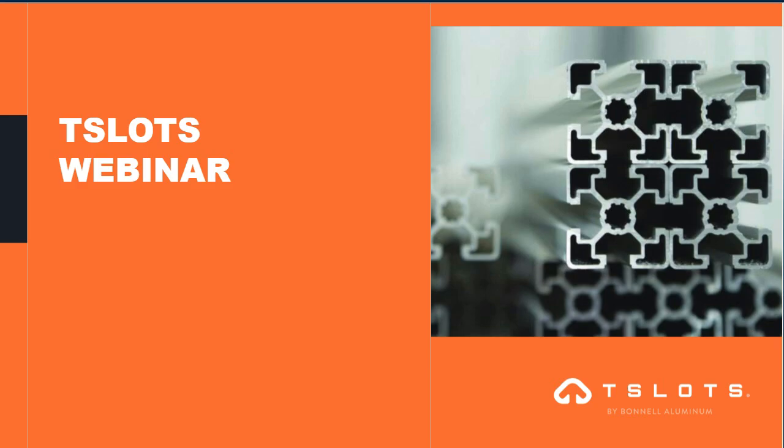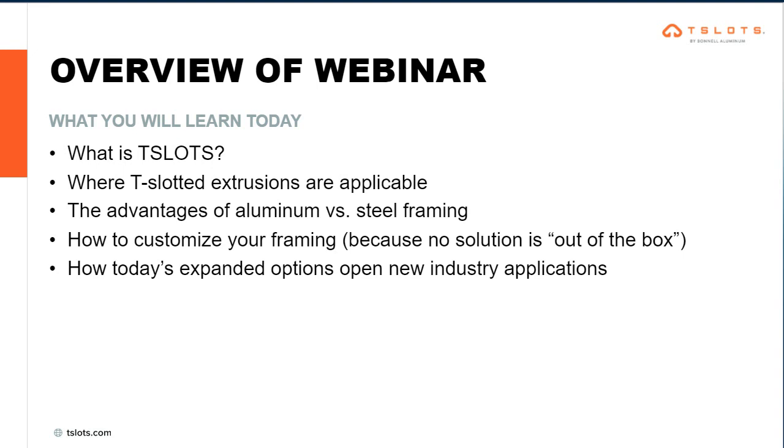Thank you so much, Bob. Welcome, everybody. Good afternoon, good morning, good evening to all those attending today to learn more about our T-Slots product line, extruded by Bonnell Aluminum. I've been working with this T-Slots product line for just over 12 years, in various capacities from the production line, inventory, sales, and now marketing. This is a product near and dear to my heart — I've used it for a lot of personal applications and enjoy sharing it with others.